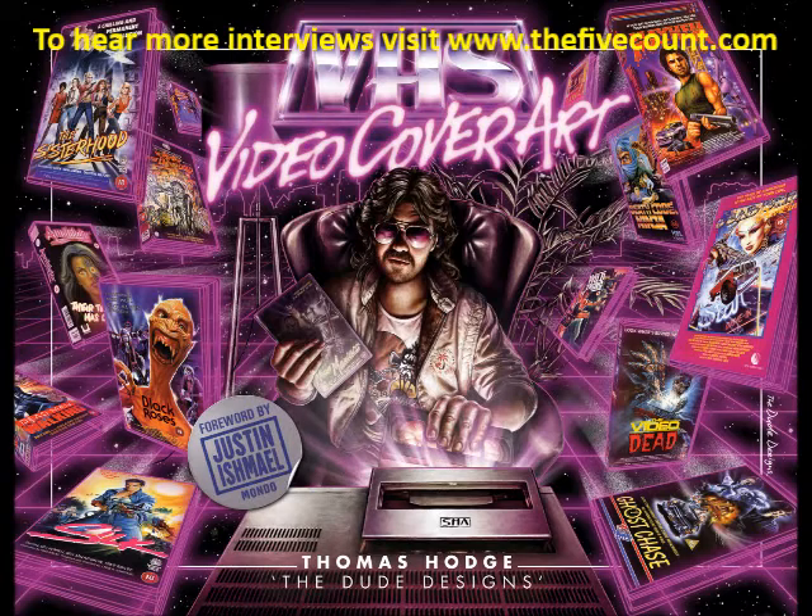So wanting to showcase this art and bring it back to people was the big push for me. When it comes to the actual book itself, what's the layout like? Is it just a lot of pictures of these old covers, or do you kind of give a little synopsis of the film as well? Well, I've obviously got an introduction and a foreword by Justin Ishmael from Mondo. But for the actual covers, this is the first book that's ever shown the front and the back, so you get the whole cover. I was toying around with the idea of writing sections for it, but I really wanted the covers just to speak for themselves. I wanted to get the covers as big as they could on the book pages.